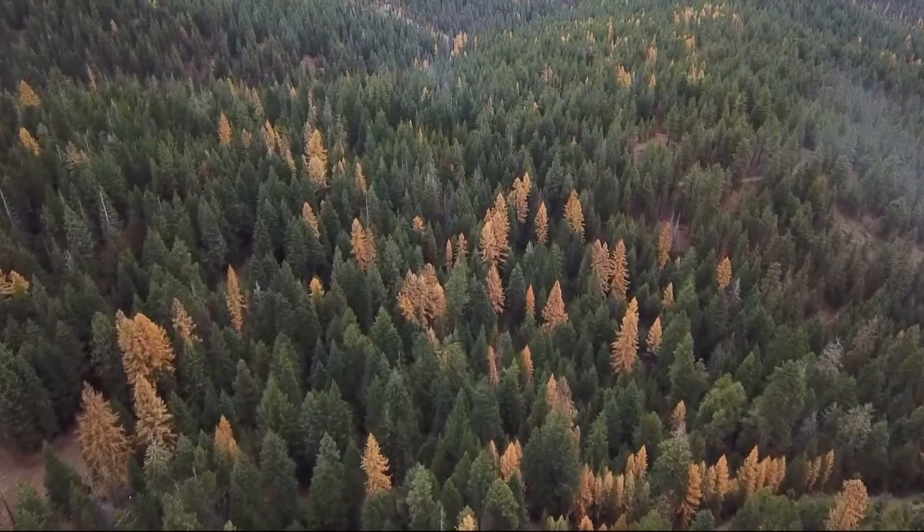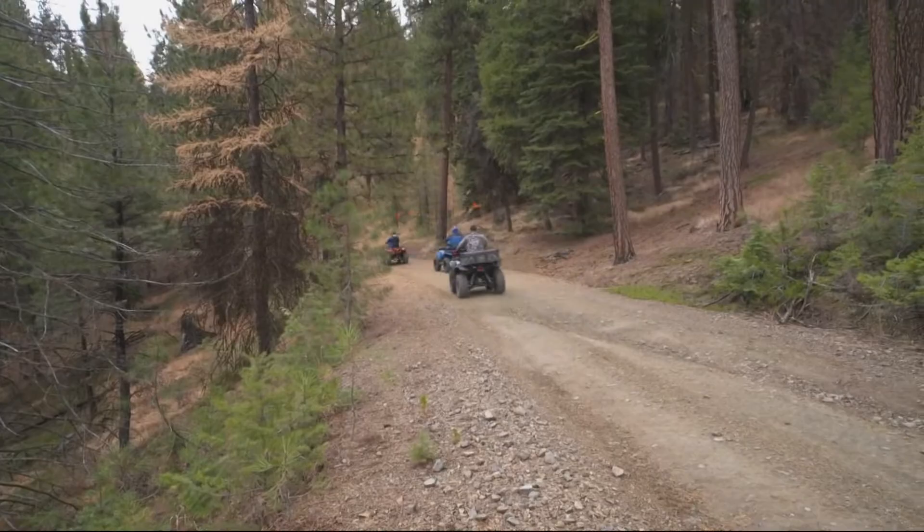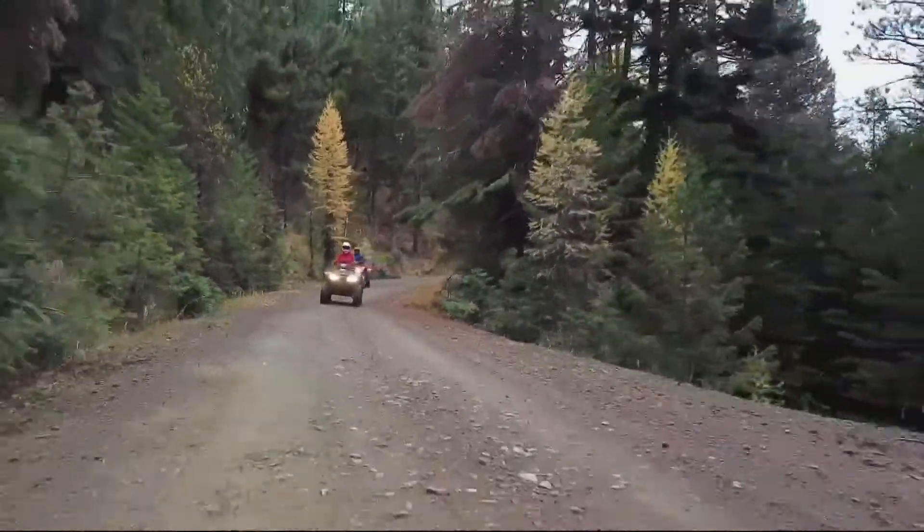It just — wow — it lights up. It does, something else is really pretty. Well, you must have hundreds of miles of riding. Hundreds and hundreds. It's fun.